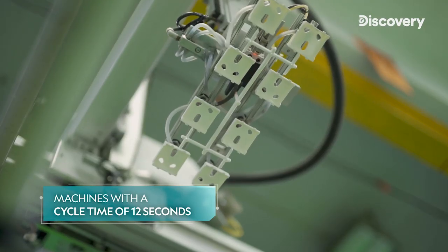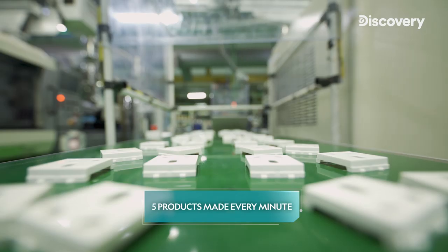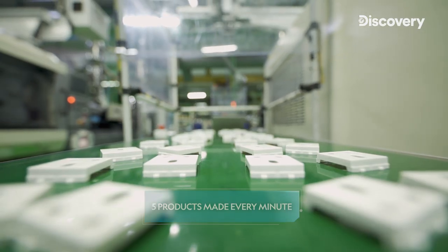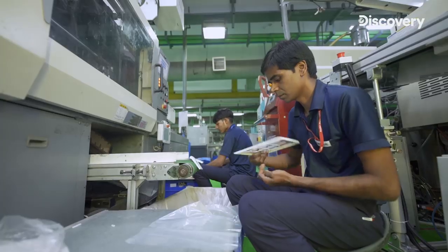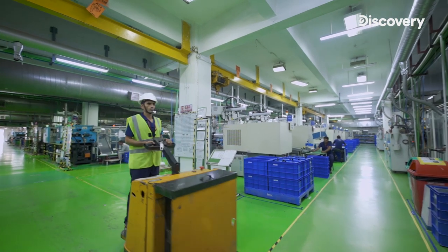These machines have a cycle time of 12 seconds for each product, with five products being made every minute. It cuts down your process time and your efficiency is higher. As a result, we are the lowest cost producer by far in the switching or wiring devices industry.